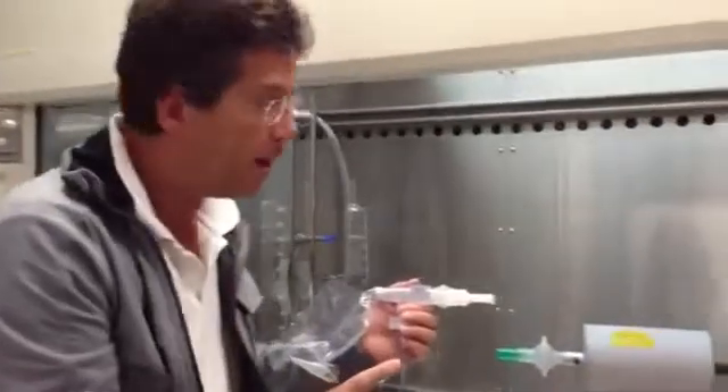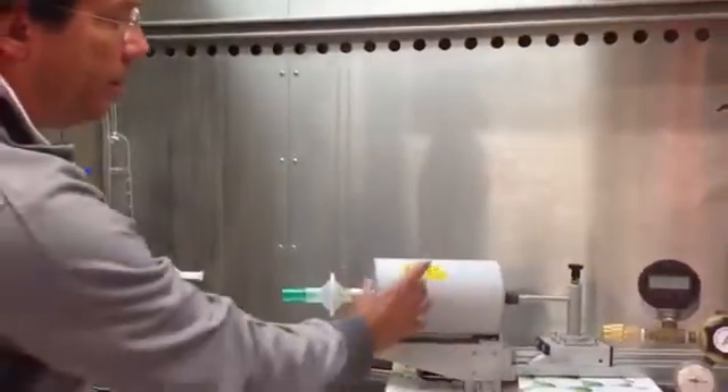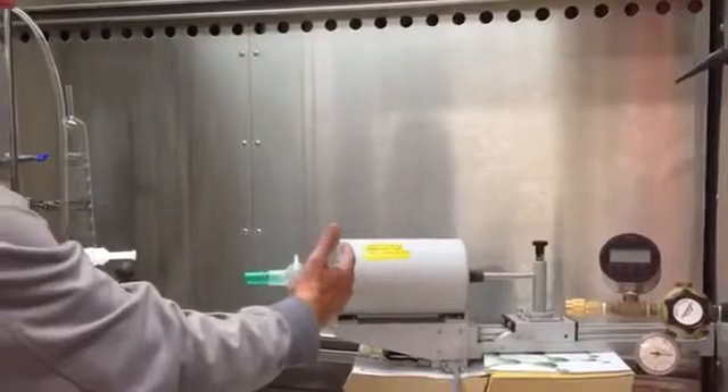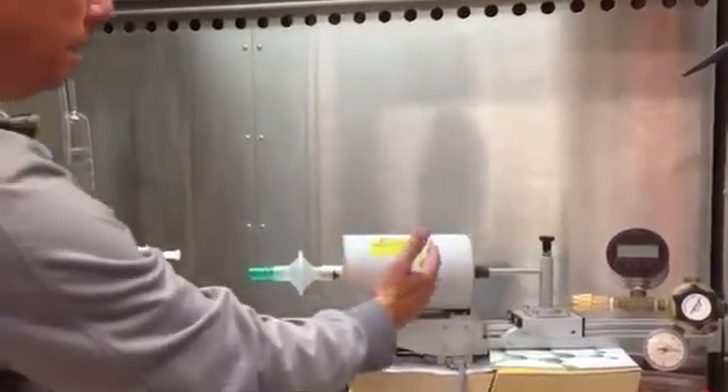We're going to hook that up in a minute to our breathing machine. Our breathing machine is a diaphragm displacement unit. We turn it on — it's going to displace 500 millivolumes, 15 times — 15 breathing cycles in a minute. So it's simulating adult tidal breathing.